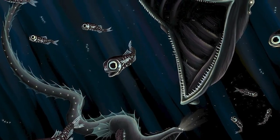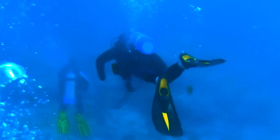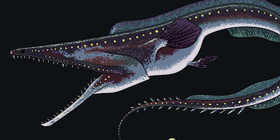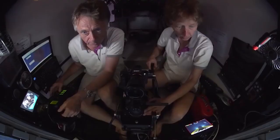While gulper eels may seem scary, they are not a threat to humans. They are rarely seen by humans, as they live in the depths of the ocean, and they are not a commercial fishery species. However, their unique characteristics and behaviors make them an important subject of study for marine biologists.